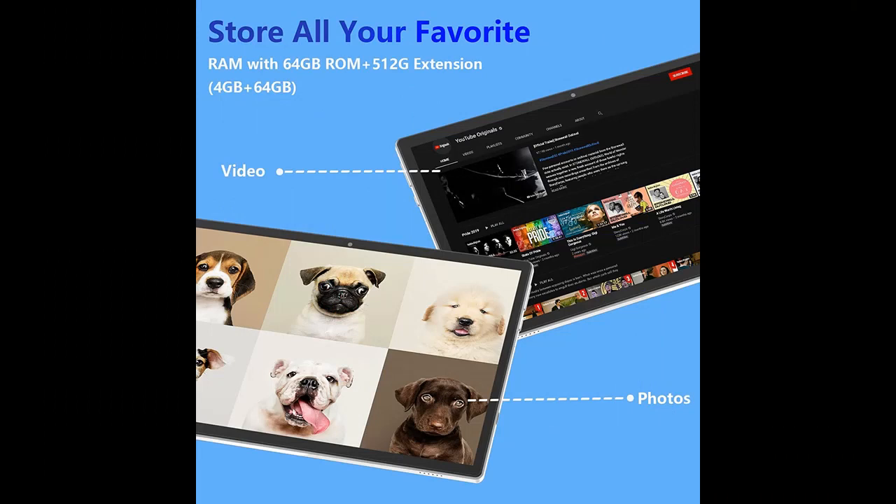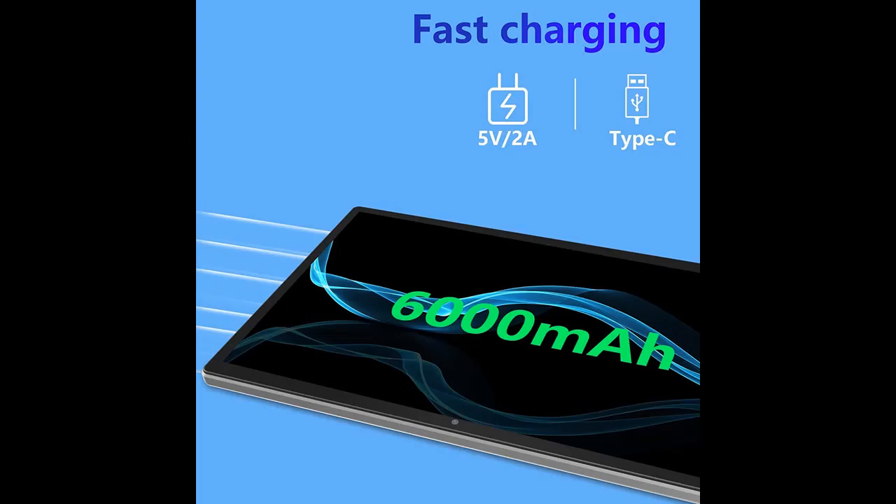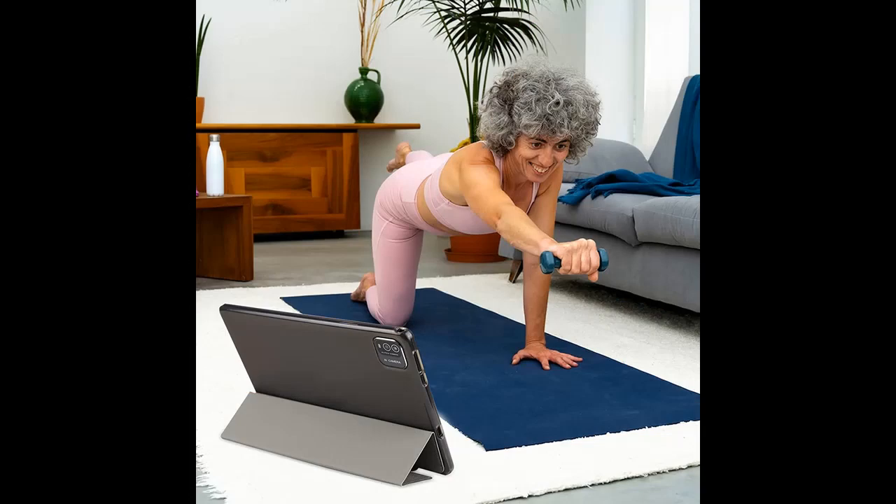Strong Performance: This iWego 10.1-Inch Tablet has a built-in powerful Quad-Core Processor, 64GB ROM plus 4GB RAM, 512GB Expansion. Enough memory allows you to store more e-books, music, pictures, videos, and games. The 6,000mAh battery provides you with long battery life, up to 10 hours of reading and browsing time.